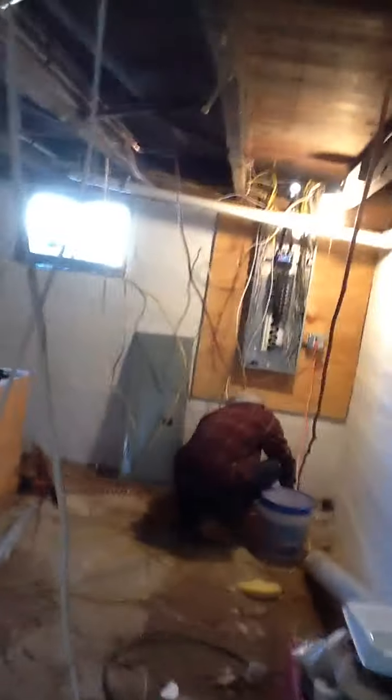Let's start with the basement — anything that was done this week, just let me know. Here's the panel box. The whole basement is clean, as you can see. We still need to get rid of the old tank — I'll get to the metal guy to take care of that. All right, let's go upstairs.